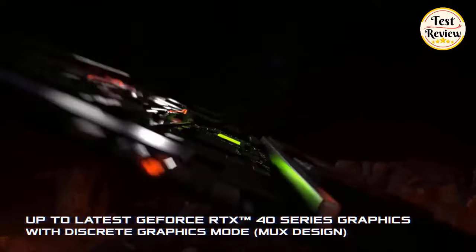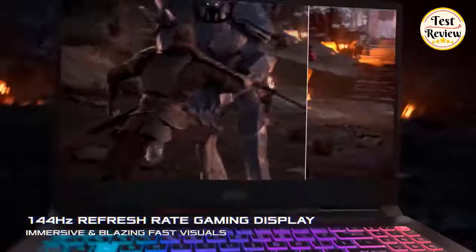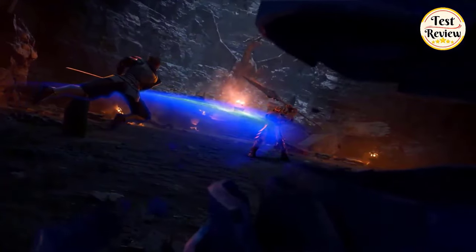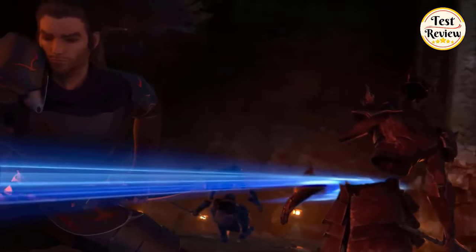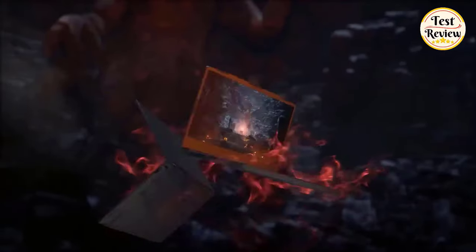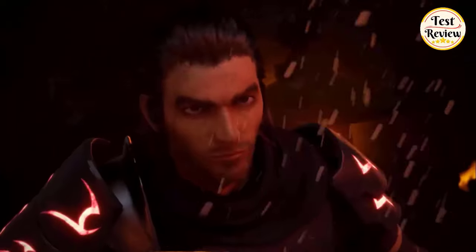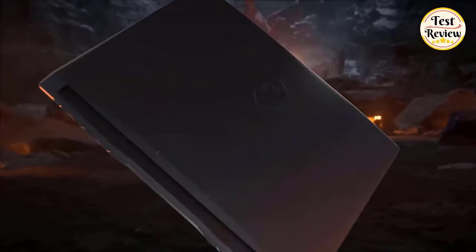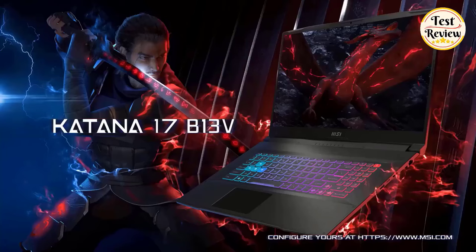The MSI Katana 17 Gaming Laptop boasts a vivid 17.3-inch display with a high refresh rate of 144Hz. Dive into gaming, multimedia, and productivity with smooth visuals and vibrant colors. Enjoy realistic graphics and smooth gaming with the NVIDIA GeForce RTX 4060 graphics. With up to 64GB of RAM, this laptop is designed to handle tasks and smoothly run your applications, as well as multiple programs and files simultaneously. The high-bandwidth DDR5 RAM provides optimal performance.